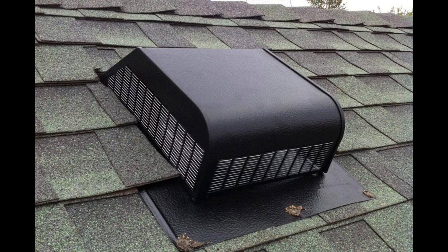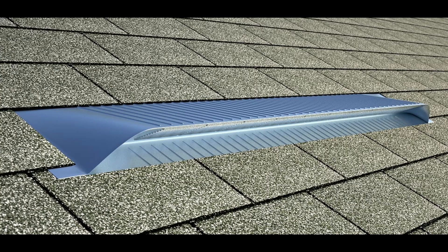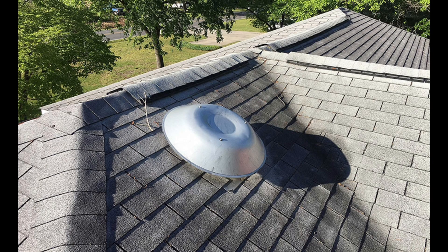Static vents are probably my least favorite option because they rely solely on heat rising. They don't really work any better depending on the wind speed, and you need many of them to make the roof ventilate properly. Electrical vents are my favorite option simply because they ventilate a large area of attic space with very few of them, and they're very energy efficient. They have thermostat and humidistat options that will come on and off as needed.